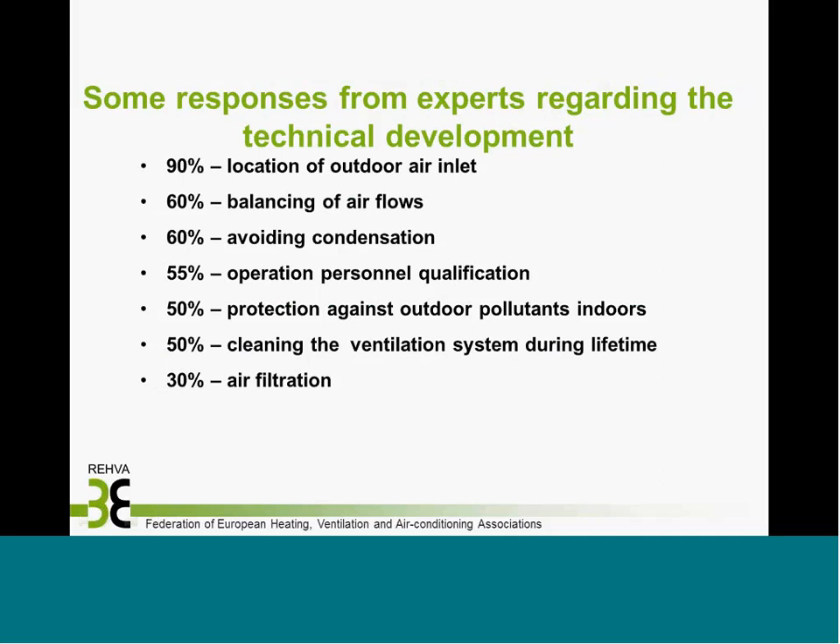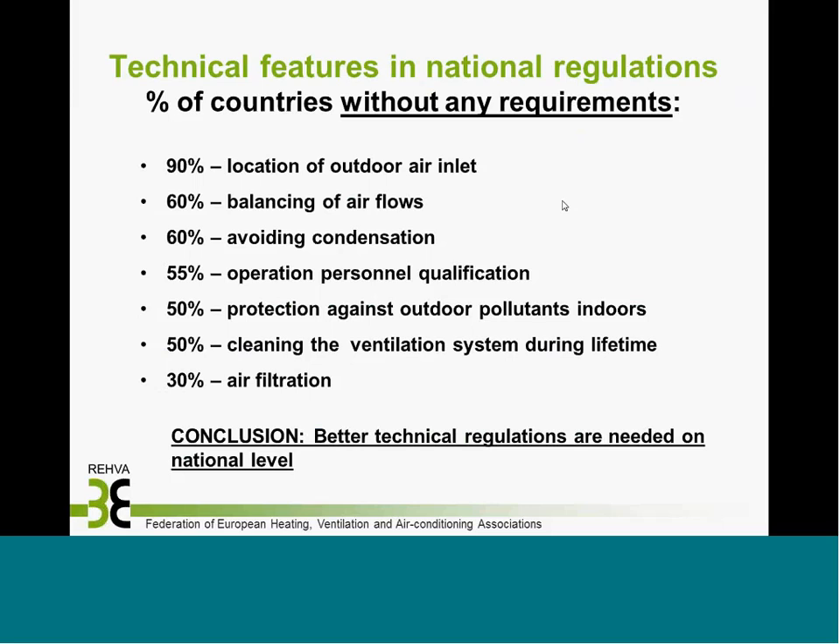Regarding technical features in national regulations, this summarizes the percentage of countries that have no requirements on important issues related to indoor quality and ventilation. For the location of outdoor air inlets to avoid pollutants, about 90% of countries have no requirements. For balancing of air flows — which is very important — 60% have no regulations. There are also no requirements in many countries for condensation control, operational personnel qualifications, protection against outdoor pollutants, cleaning of the ventilation system during its lifetime, and anti-freezing. All these should be included in national building regulations to guarantee proper operation of ventilation.